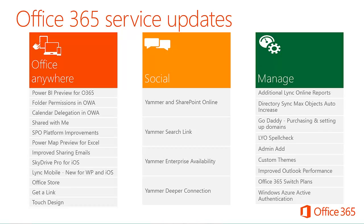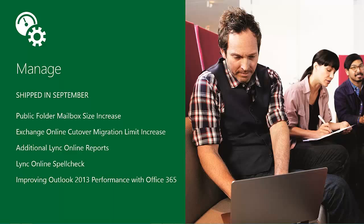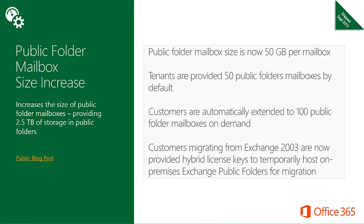Let's look at new features available to help manage your Office 365 tenant. For September, these include public folder mailbox size increase, Exchange Online cutover migration limit increase, additional Lync Online reports, Lync Online spell check, and improving Outlook 2013 performance with Office 365. Public folder mailbox size has been increased to 50 gigabytes per mailbox. Tenants are provided 50 public folder mailboxes by default, automatically extended to 100 on demand. Customers migrating from Exchange 2003 are now provided hybrid license keys to temporarily host on-premises Exchange public folders for migration.